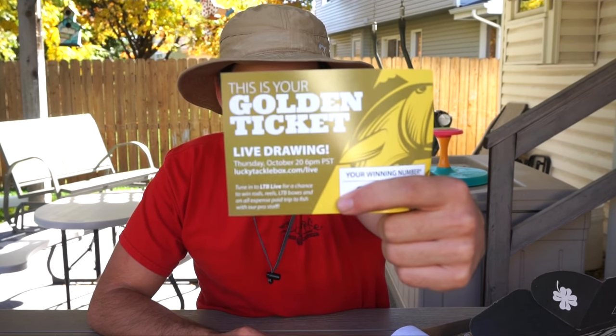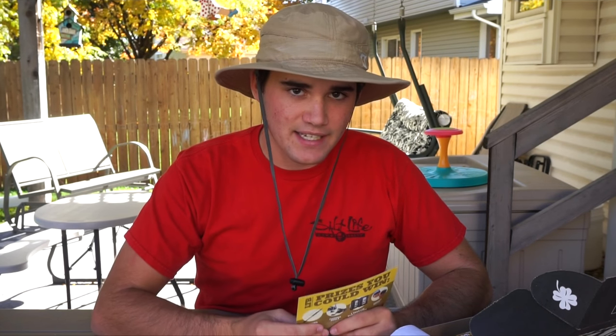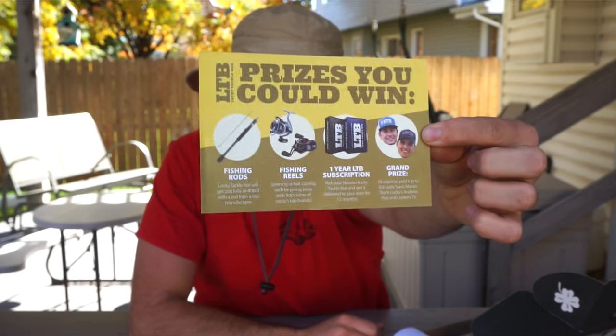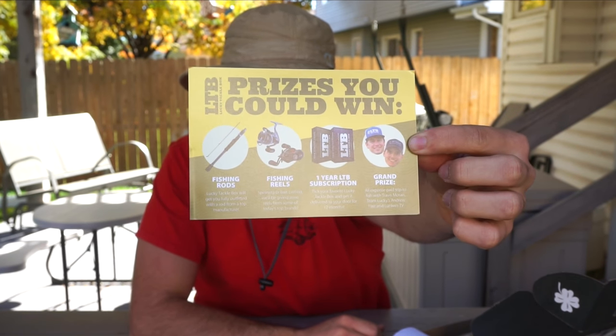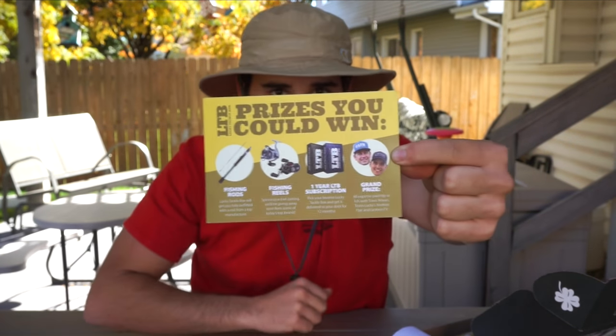One new thing here is the Golden Ticket — this is brand new to Lucky Tackle Box. Everyone who gets the Lucky Tackle Box gets a Golden Ticket with a number, and every single month they do a live drawing on the 20th. So on Thursday, October 20th, there's a live drawing, and if you win, you get fishing gear, a year of subscription to Lucky Tackle Box, and an all-expenses-paid fishing trip with Travis Moran.